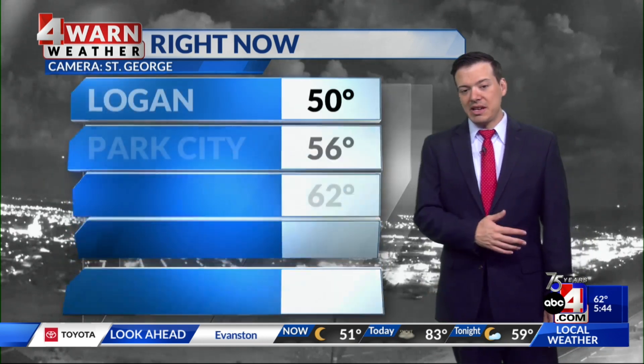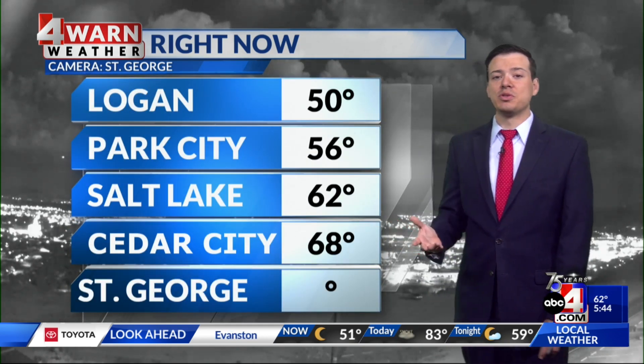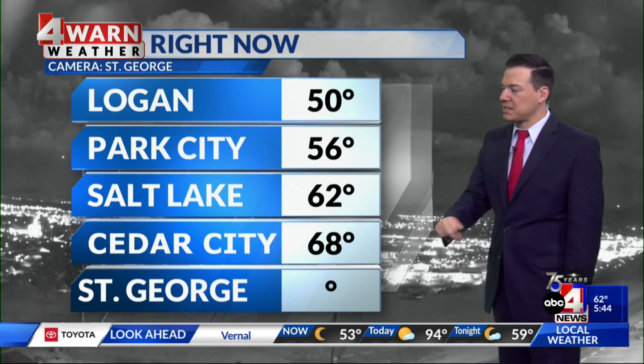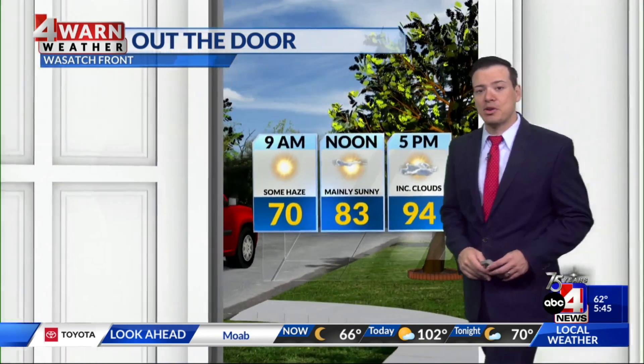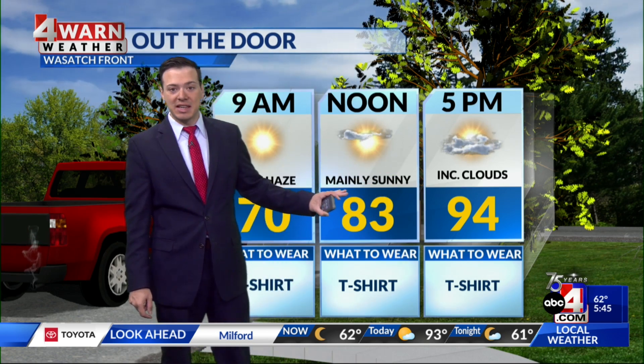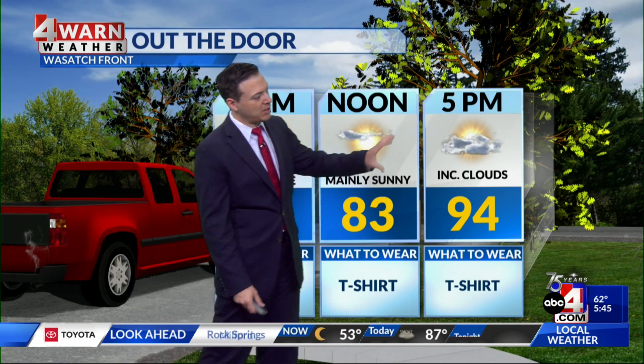We're going to be introducing a southerly flow as we go through today and monsoonal moisture — it's only a matter of time before it starts to make its way back into the Beehive State. Temperatures are just downright comfortable out there. It's still a little bit hazy up in northern Utah, but thanks to that southerly flow, by this afternoon we'll transition to mostly sunny skies, not looking nearly as hazy once we get into the middle portion of the day.